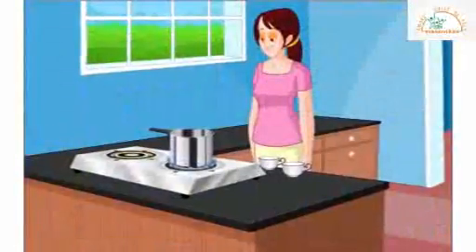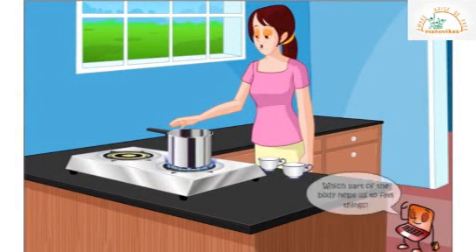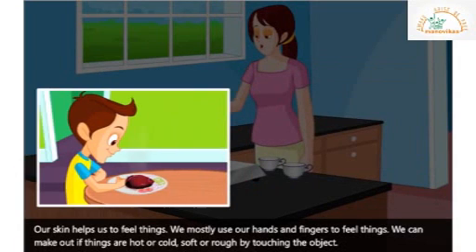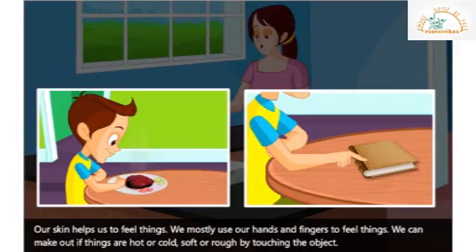Mona's mother is working in the kitchen. Oops, it's hot! Which part of the body helps us to feel things? Our skin helps us feel things. We mostly use our hands and fingers to feel things. We can make out if things are hot or cold, soft or rough, by touching the objects.